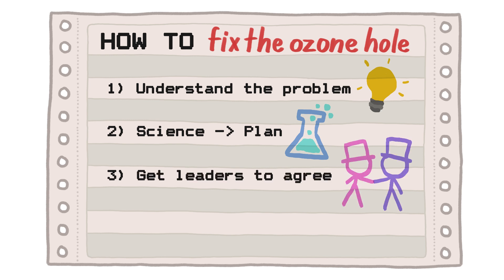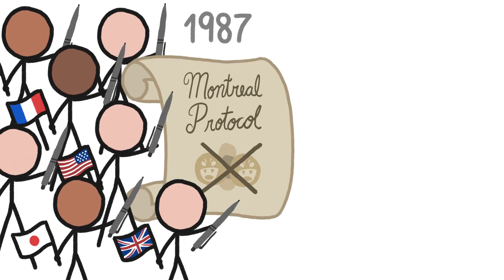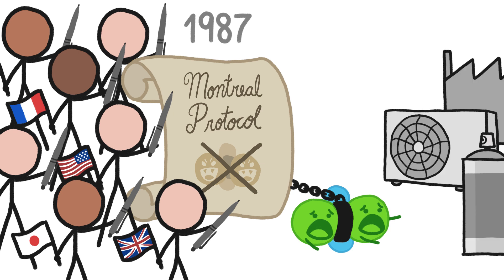Step 3: Get the political powers that be to agree. By 1987, just two years after the ozone hole was discovered, many of the world's most powerful nations signed a treaty called the Montreal Protocol to stop producing CFCs, which cut off the supply of CFCs going into products, and therefore into the air.